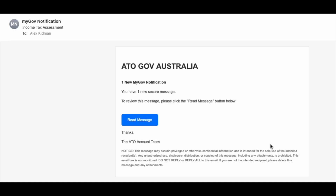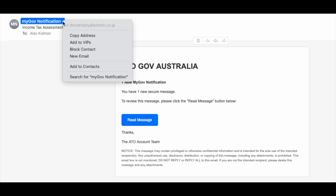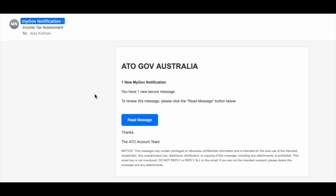Now, there are ways that you can reveal things to be a bit dodgy. If you look at the email address on this one, for example, that's not an Australian government email address for sure. And on a whole lot of mail clients, if you just hover over the link, often it will reveal itself to be a bit sus. And let's face it, this one looks a fair bit sus too. But honestly, you do not need any of that. I can tell you that this one is a scam without having done any of that.